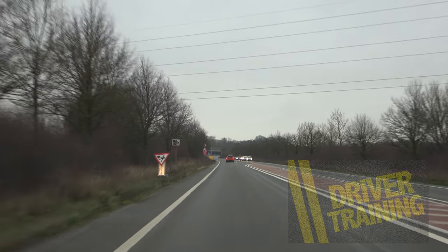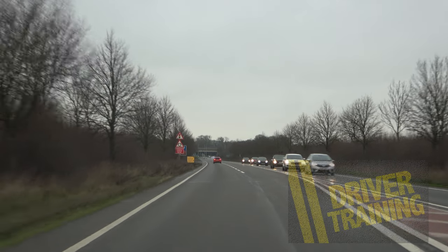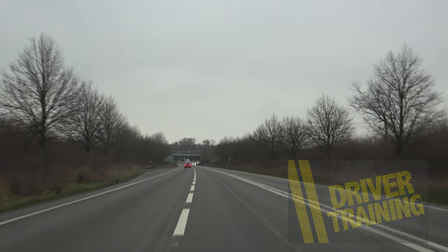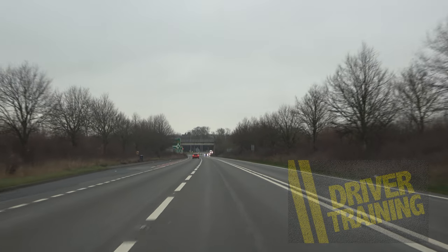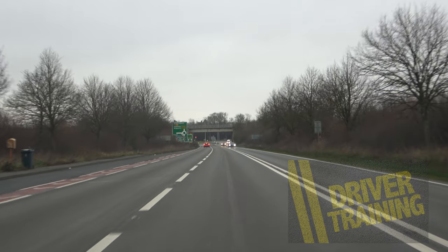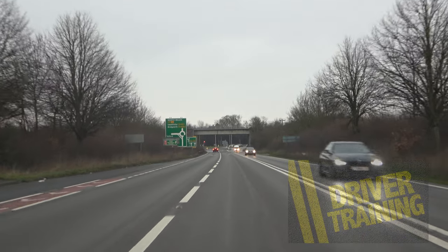As you head down towards the dual carriageway, we would suggest that at this point, as the lanes widen, getting into the right hand lane — and I'll explain why in a second. So once we're in the right hand lane, we're following the lane down and what we want to do is look at the board on the left just to tell us where we're now going.